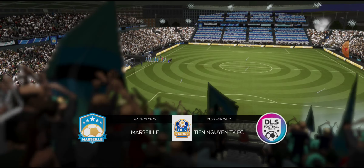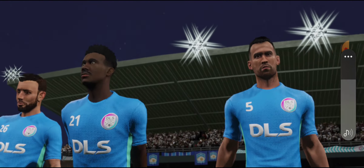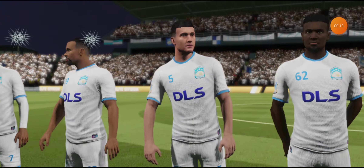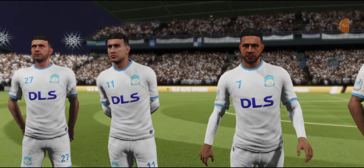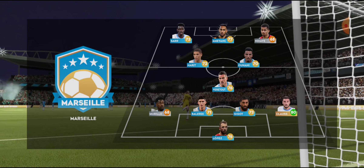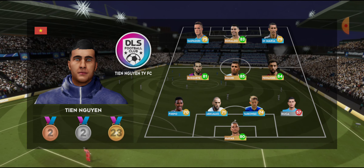A lot of talk before the match about how these two will line up. Let's see what the managers have gone with. They've elected to go for a 4-1-2-3 formation, a popular line-up that mixes a solid defence with an exciting attack.